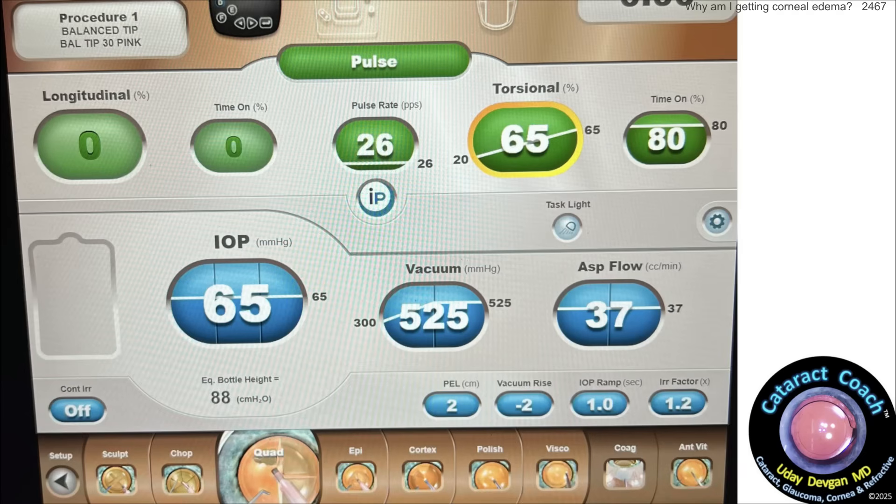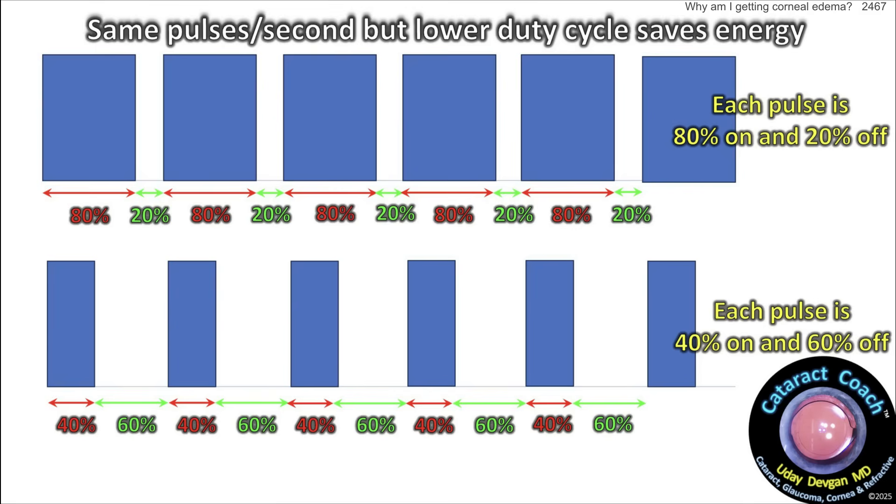Now let's talk about the phaco settings before we get into the actual phaco surgery. The surgeon is using pulse mode, pulse rate 26 pulses per second, only using torsional energy from a low of 20% to a high of 65%, and 80% time on. So you're getting a lot of energy there. Intraoperative pressure 65 mmHg, vacuum ramps up to 525, flow rate 37 — all good settings for phaco chop technique.